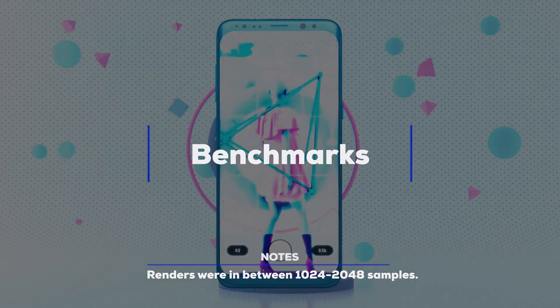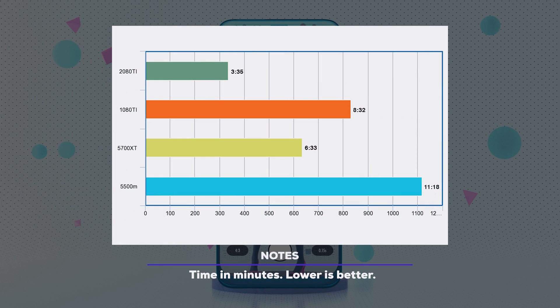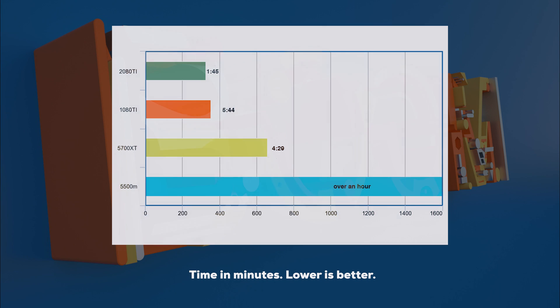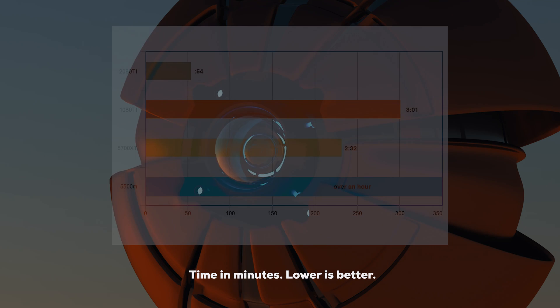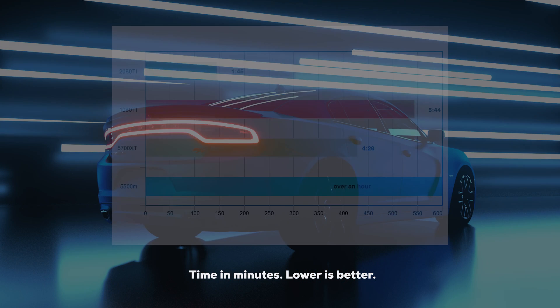I conducted these benchmarks using my personal work to show real-world render times. As expected, the 2080 Ti came out on top and the 5500M is at the bottom since it's an internal GPU. But what's really good is that the 5700 XT did come close to the 1080 Ti in certain tasks.